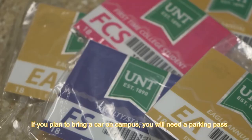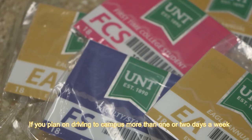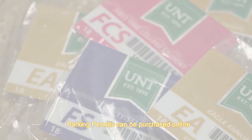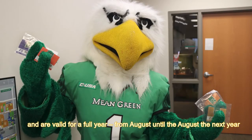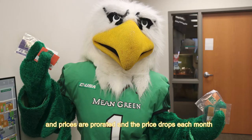If you do plan to bring a car on campus, you will need a parking pass. There is no free parking on UNT's main campus. If you plan on driving to campus more than one or two days a week, an annual parking permit is your best option. Parking permits can be purchased online, and they are valid for a full year from August until August of the following year. You can purchase one at any point in the school year, and prices are prorated — the price drops each month.